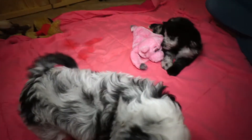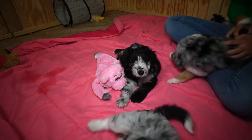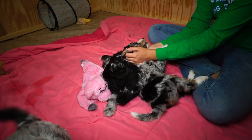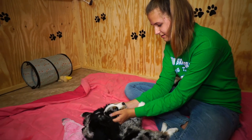Alright, Awesome Doodle fans, hope you guys liked seeing Maddie's litter at six and a half weeks old. We'll see you next week for one last video. Over and out.